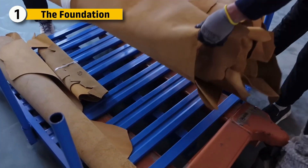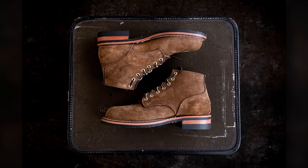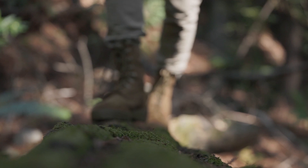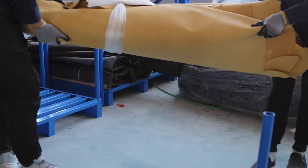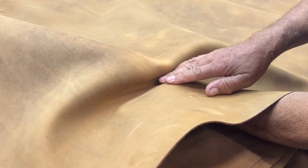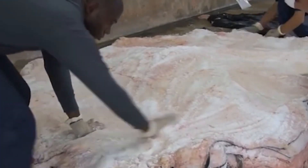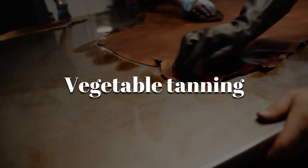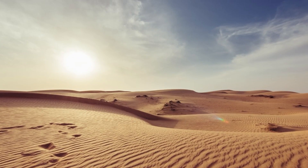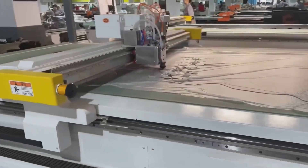Every military boot starts with a choice of leather. Not all hides are equal — only the strongest full-grain cowhide or split leather makes the cut. Full-grain offers durability and weather resistance, while split leather, often paired with nylon or canvas, creates lighter hybrid boots for jungle or desert operations. These raw hides are shipped to manufacturing plants where they're inspected for scars, thickness, and grain integrity. Each hide is tanned using either chrome tanning or vegetable tanning, a plant-based method producing firmer leather with better breathability. Once tanned, they're cut using computer-guided lasers for zero waste and perfect shape alignment.